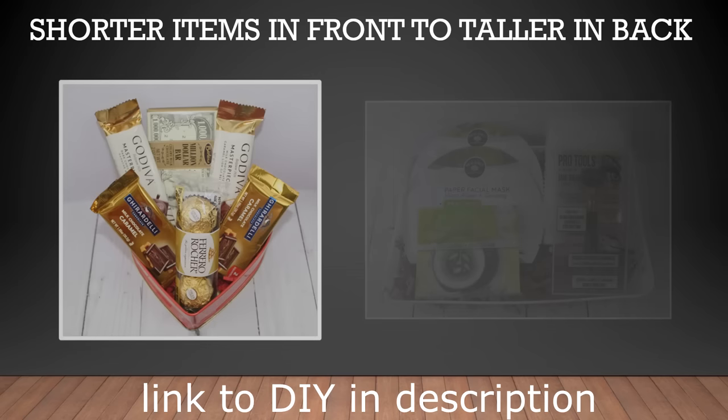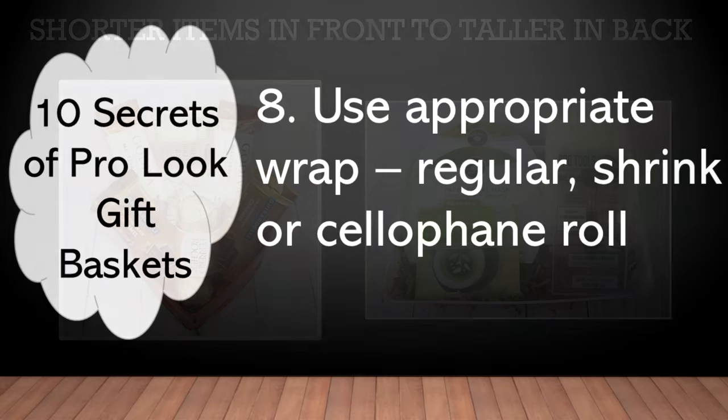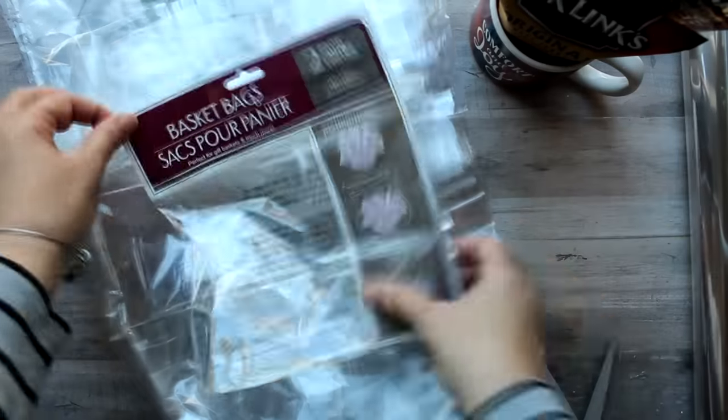Here are a couple more examples of layering items short to tall in your gift sets, as well as attaching them together with some double-sided tape. And now we're ready to move on to wrapping the gift set and secret number eight, which is really about which wrap to use. Different baskets do require or look better with different wrap, so I'll be reviewing a couple of the options available at the Dollar Tree.